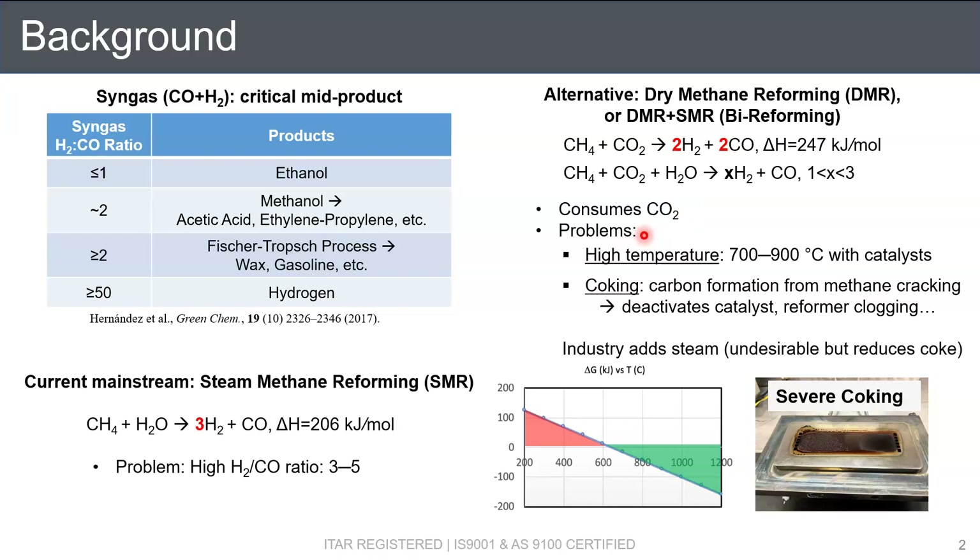However, the problems of DMR with bi-reforming are, first, the higher temperature. In this thermodynamic equilibrium calculation, we see that the Gibbs free energy only starts to become negative at over 600 degrees C. In the industry, typically the temperature range is 700 to 900 degrees C with a catalyst. The other issue is coking, which is carbon formation from methane cracking. Coke can deactivate the catalyst, clog the reformer to increase the pressure drop, and eventually stop the reforming process. This is the severe coking we observed in our lab test setup.